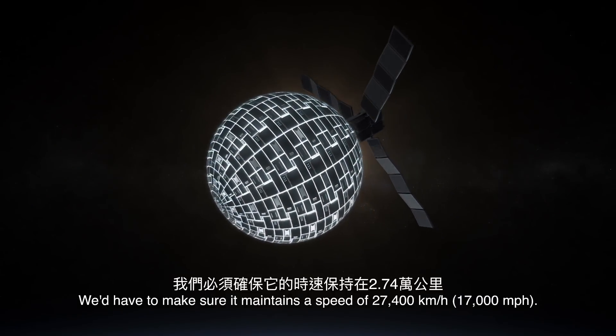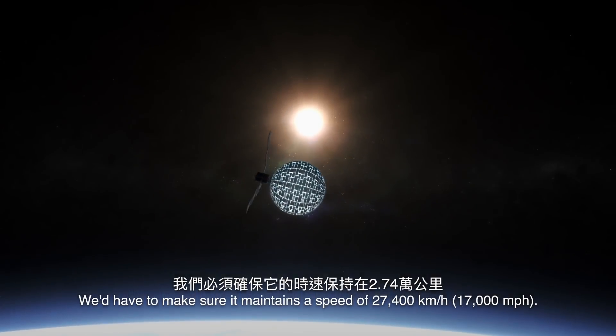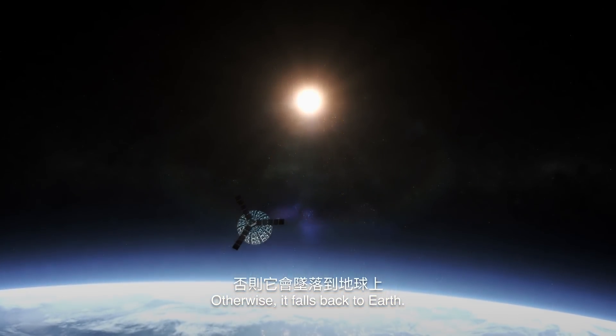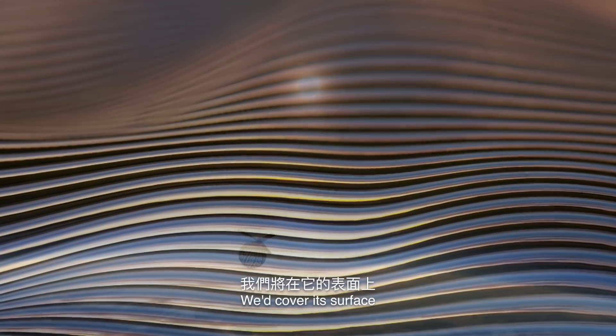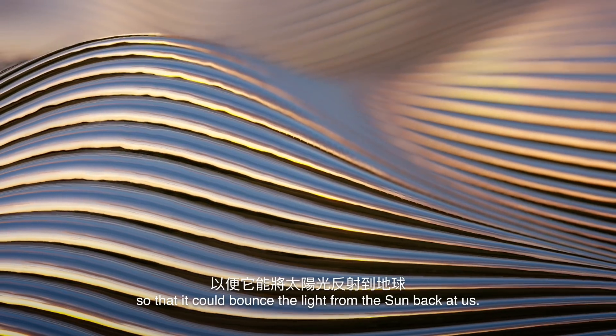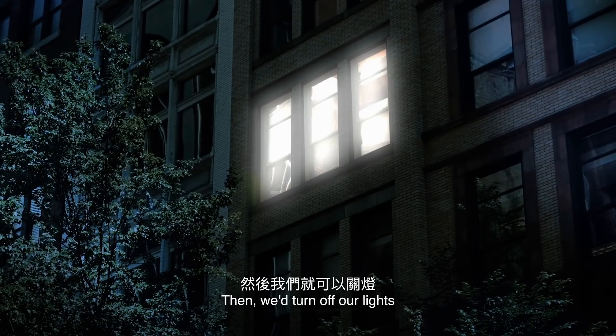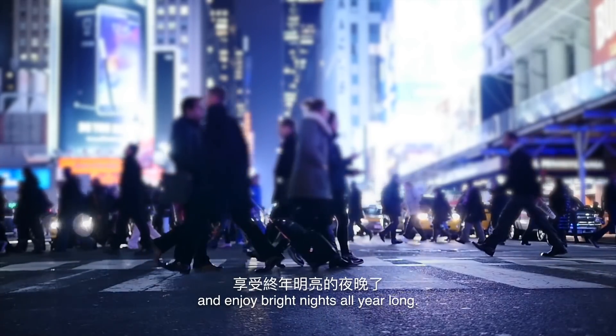We'd have to make sure it maintains a speed of 27,400 km per hour, otherwise it falls back to Earth. We'd cover its surface with some highly reflective material so that it could bounce the light from the Sun back at us. Then we'd turn off our lights and enjoy bright nights all year long.